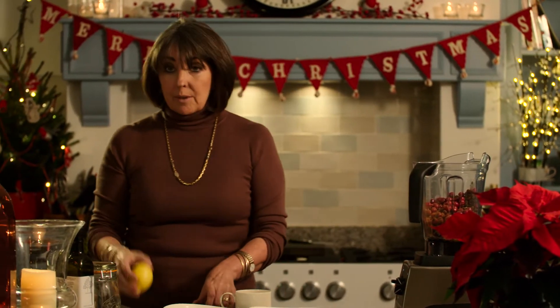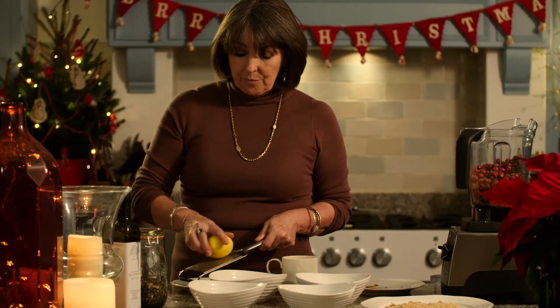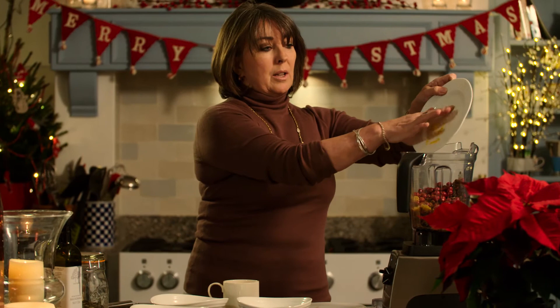And then finally, some lemon zest. A lot of mince pie recipes call for candied peel, but candied peel is very sweet — a little bit sticky and sugary and not really that good for us, especially when there are all those other things tempting us as well. So we're just going to take the very best bit of the citrus, which is the zest of the lemon. Here we go with our lovely zest — in it goes.